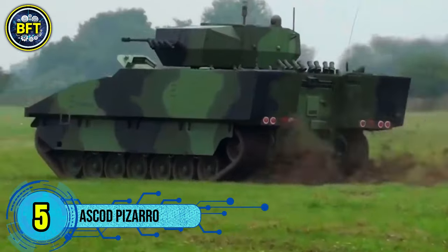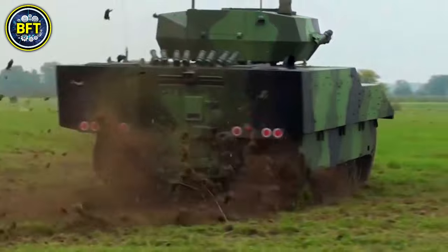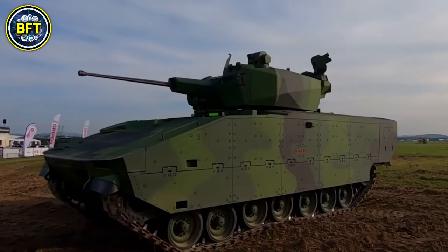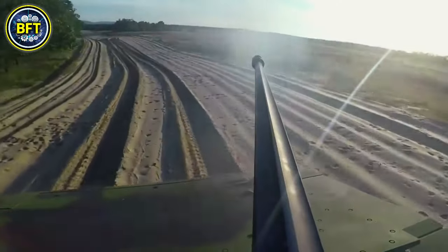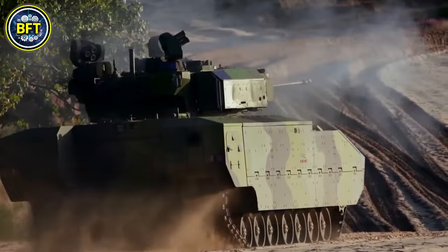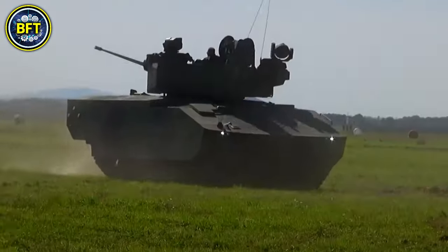Number 5: ASCOD Pissarro. The ASCOD Pissarro is a modern infantry fighting vehicle developed jointly by Austria and Spain, produced by General Dynamics European Land Systems, combining expertise from Steyr-Daimler-Puch in Austria and Santa Barbara Sistemas in Spain. The Pissarro features a 30mm Mauser MK32 automatic cannon as its main weapon, supported by a coaxial 7.62mm machine gun. It has a combat weight of around 62,800 pounds and is powered by an MTU SV 183TE 22 diesel engine delivering 600 horsepower, allowing speeds of up to 43 miles per hour on roads.